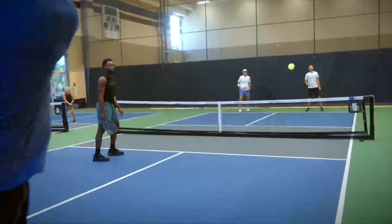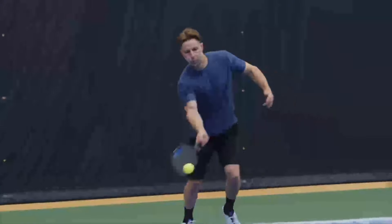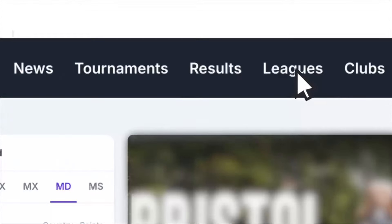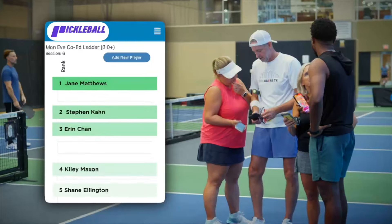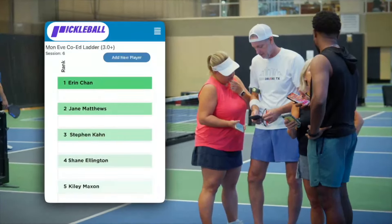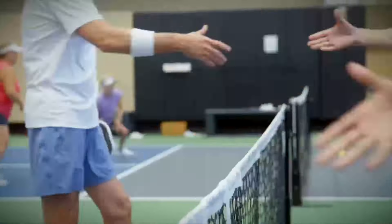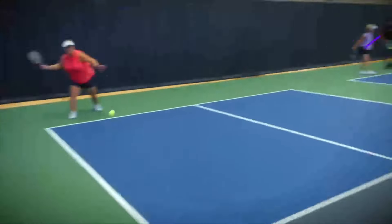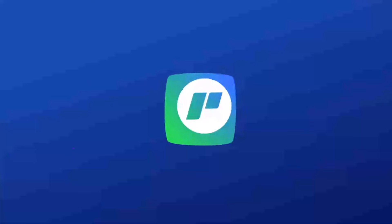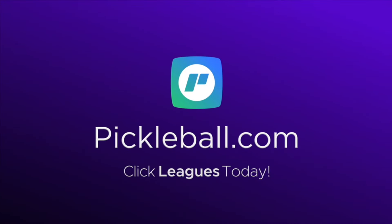Guaranteed pickleball play every week. No hassle, no paddle stacking lines, no worries. Join the pickleball league today and up your game with competitive, consistent, well-matched play. Connect with your local leagues, check live rankings on your phone, and play with ease. Whether you're there to socialize, network across the net, or have fun playing your favorite sport, leagues are a stress-free way to enjoy your play. Find your closest league at pickleball.com and click leagues today to get started.